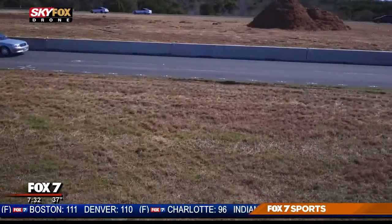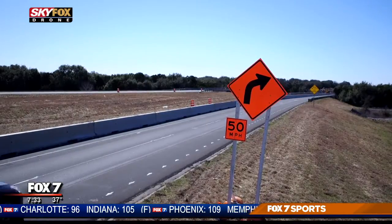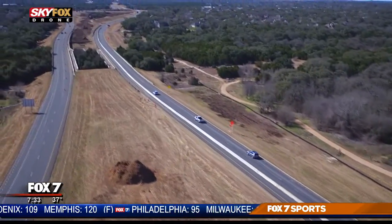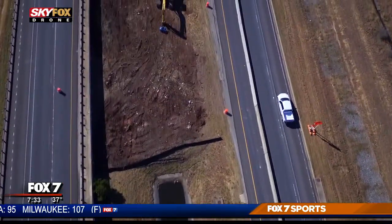The project was delayed at first by a federal lawsuit, but it's now scheduled to open in 2021. Part of that project will include a new type of intersection called a diverging diamond intersection. Similar ones have been built in Round Rock and San Marcos.